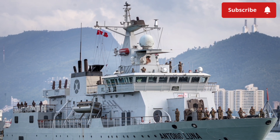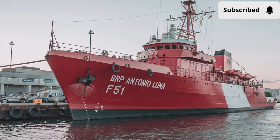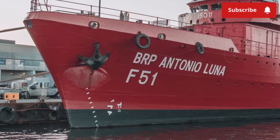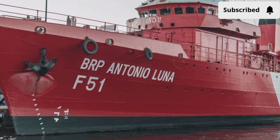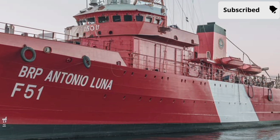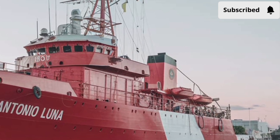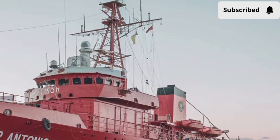Named after the great Filipino General Antonio Luna — a man known for his intelligence, fierce discipline, and unshakable patriotism — this ship carries not only advanced military hardware but also a legacy of national pride. When it sails, it is more than a ship; it is a symbol of a country rising to meet the challenges of a changing world.